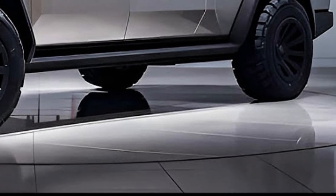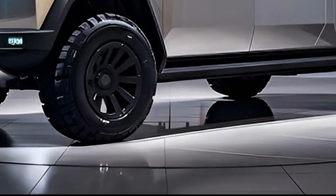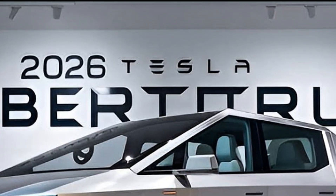On safety, Tesla doesn't compromise. The Cybertruck includes the latest full self-driving hardware, adaptive cruise, automatic emergency braking, collision avoidance, and 360-degree cameras. The ultra-hard exoskeleton and low center of gravity make it one of the safest trucks ever built.